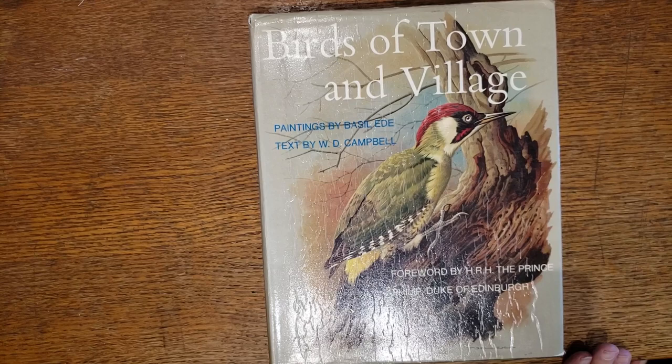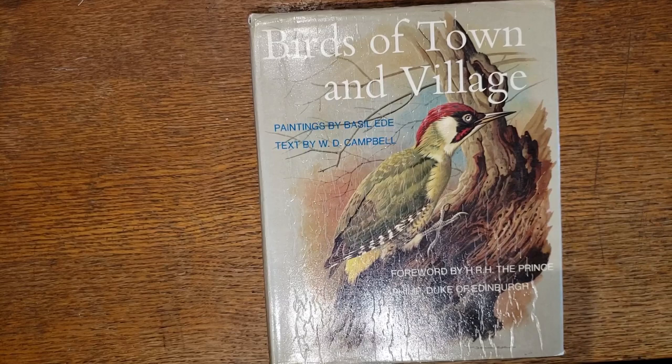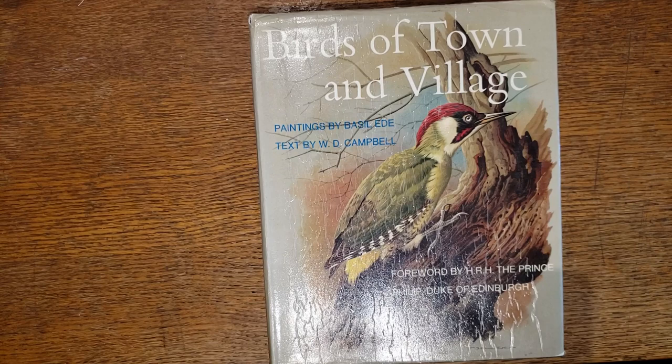Hi, it's Susan. Welcome back to my channel. Today it's part two of a special series showing you the books that I look for in used bookstores, both online and in person, so that I can cut them up and use them in my journals.